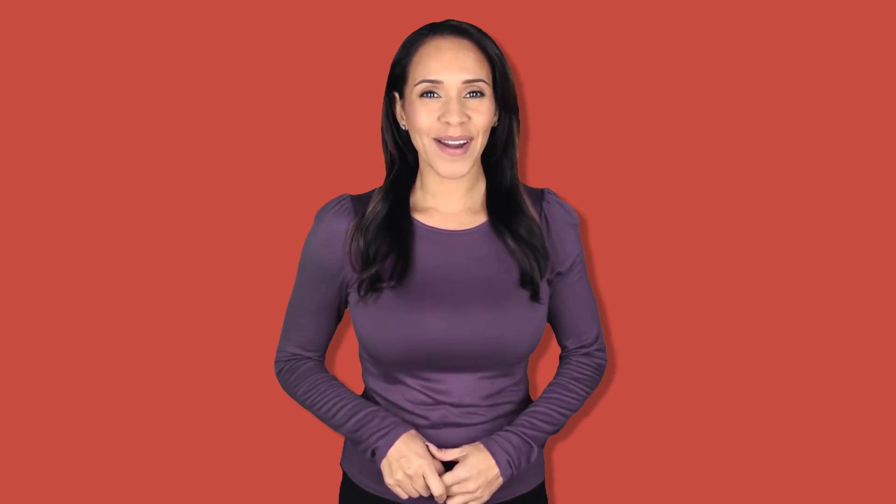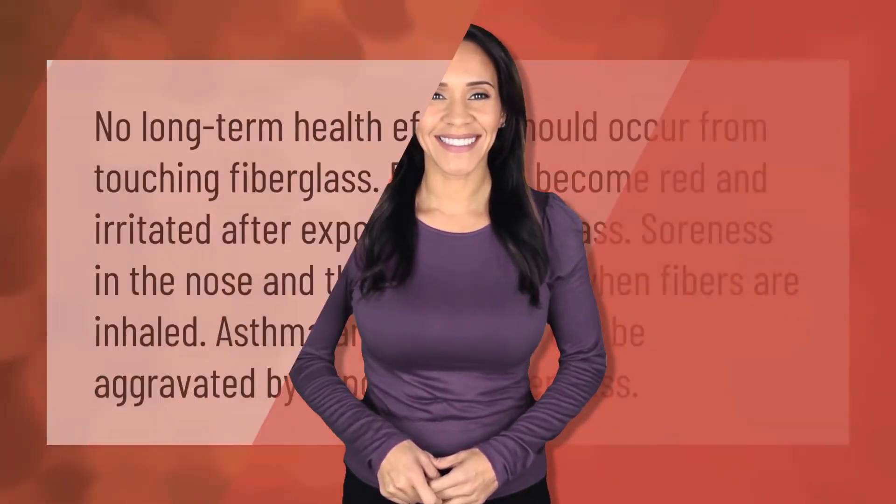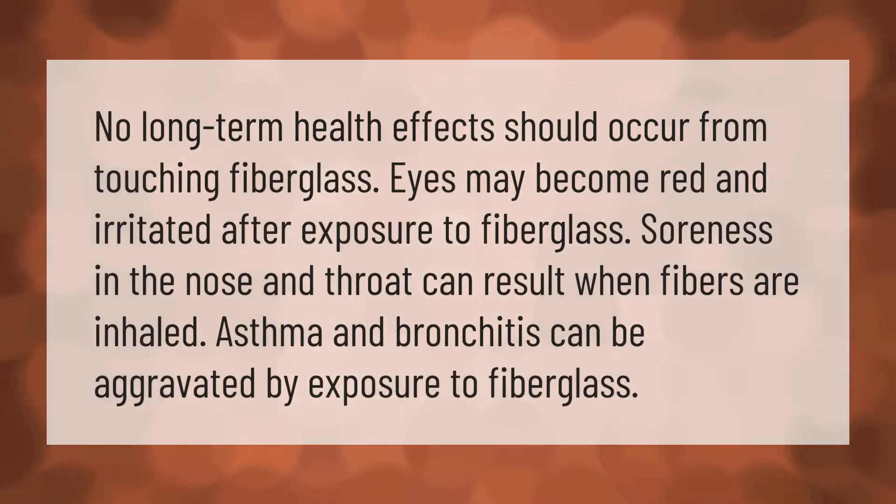No long-term health effects should occur from touching fiberglass. Eyes may become red and irritated after exposure. Soreness in the nose and throat can result when fibers are inhaled. Asthma and bronchitis can be aggravated by exposure to fiberglass.